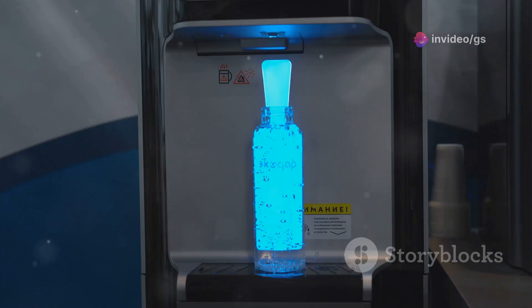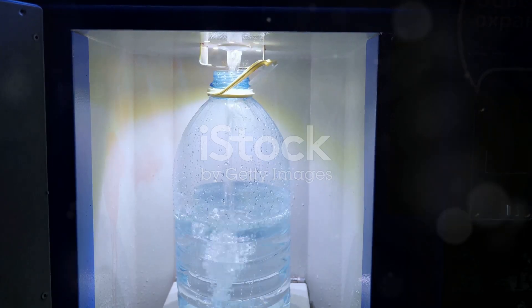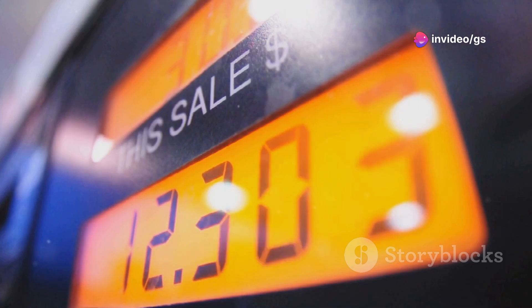Struggling to lift heavy water jugs? This gadget makes hydration easier — an electric water bottle dispenser that attaches to big water jugs and dispenses water with the touch of a button. It's battery powered and has a built-in LED ring indicating the battery level, for only $12. It's a simple but effective upgrade.